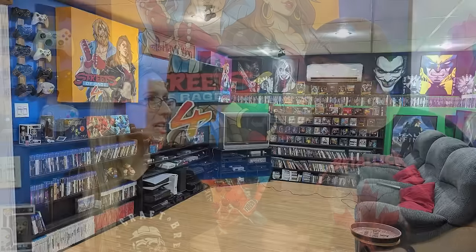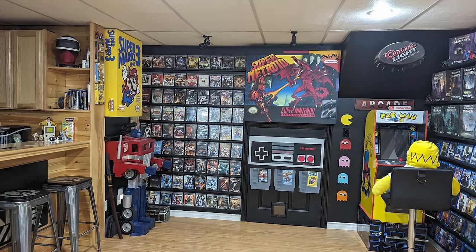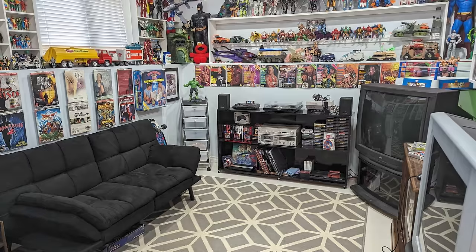How big is the game room? This room is about 15 by 21, not including the bar area. The room beside it would be about 15 by 12.